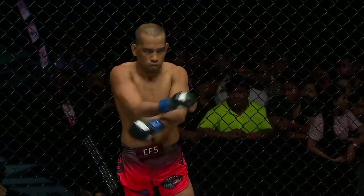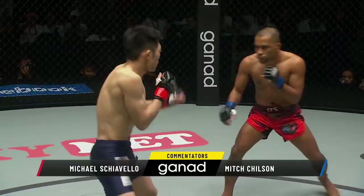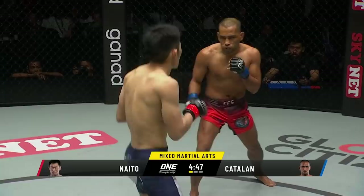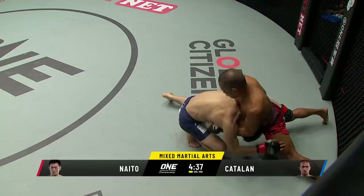This should be a clash of styles — the striking of Catalan against the submission wizardry of Naito. As we saw against Alex Silva when he won the title, Naito's striking has certainly improved. Naito jabbing, Catalan taking his time, low single leg attempt there. Sakuraba style from Naito. Good heavy sprawl from Catalan. This first takedown attempt is gonna tell us a lot.